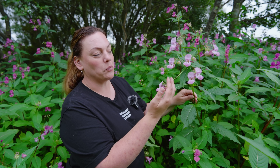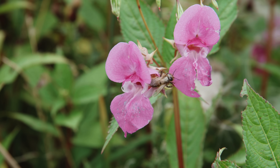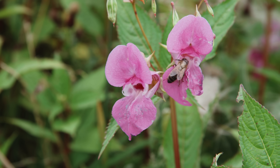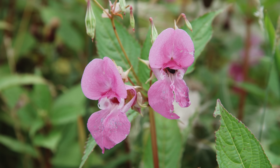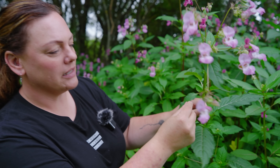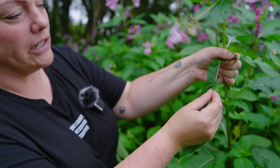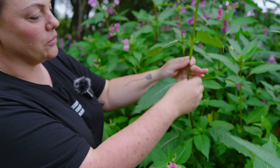Himalayan Balsam is a very distinctive-looking plant — one of the reasons why the plant hunters brought it over to the UK in the first place. It has beautiful lobed flowers, which has given it the names 'poor man's orchid' and 'policeman's helmet.' It has really thin, serrated leaves that are fine to the touch, and the stem is also hollow.